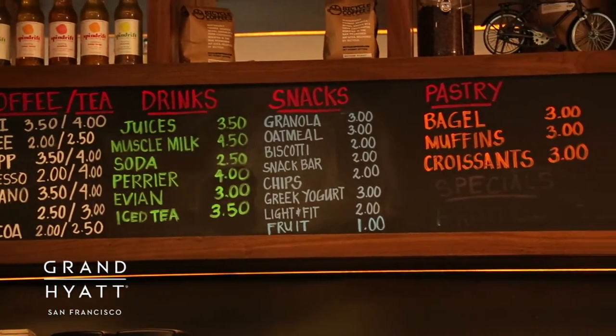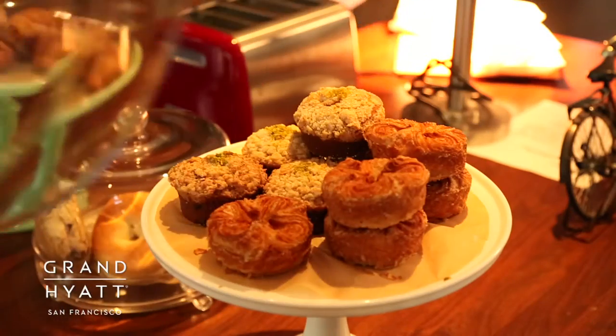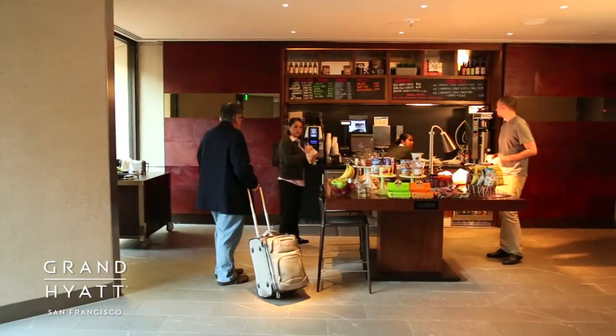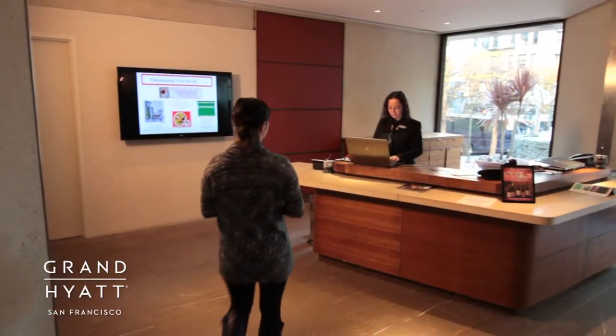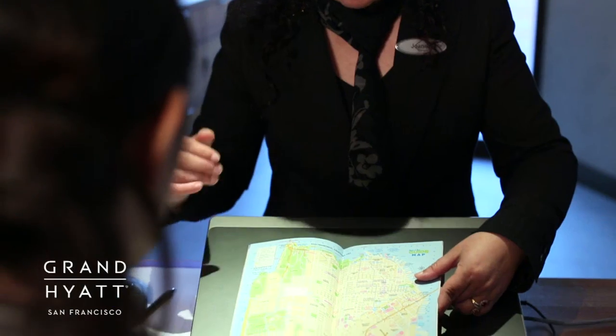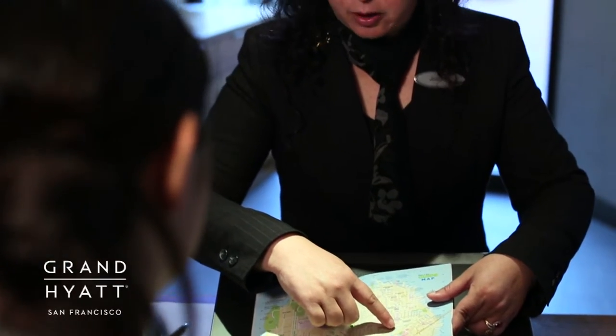Located off the hotel lobby, the coffee bar serves Starbucks coffee, tea, fresh pastries, and snacks, and is open daily from 5:30 a.m. to 11:30 a.m. Located next to the coffee bar, our acclaimed concierge staff is ready to provide you with everything you need to truly experience San Francisco like a local.